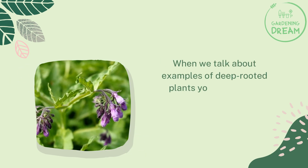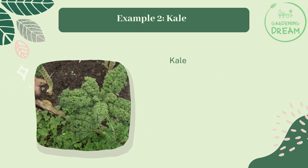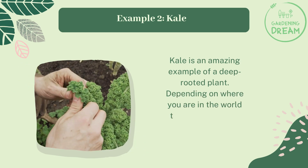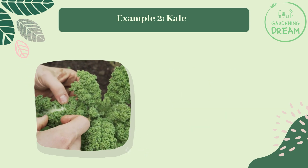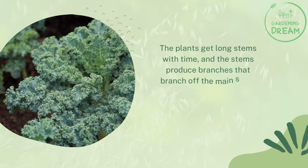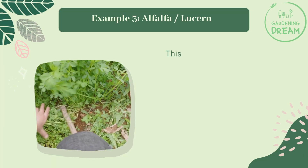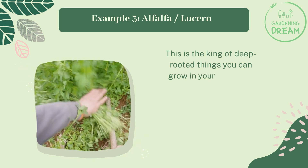When we talk about examples of deep rooted plants, comfrey is hard to beat. Example two: kale. Kale is an amazing example of a deep rooted plant. Depending on where you are in the world, it can be a perennial. The plants get long stems with time, and the stems produce branches that branch off the main stem. If you cut these and place them in the ground, they grow.